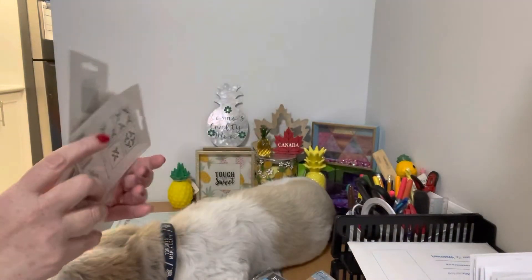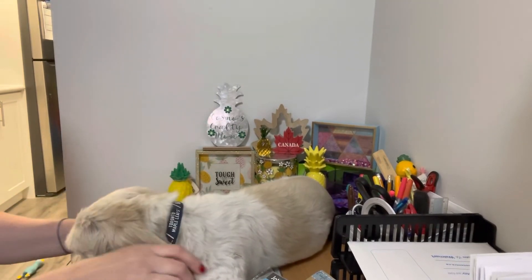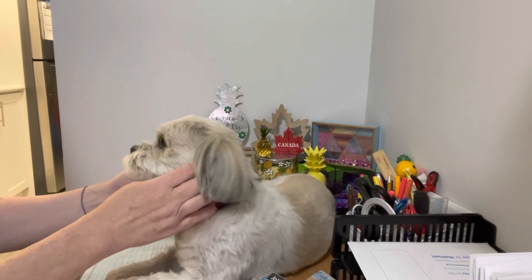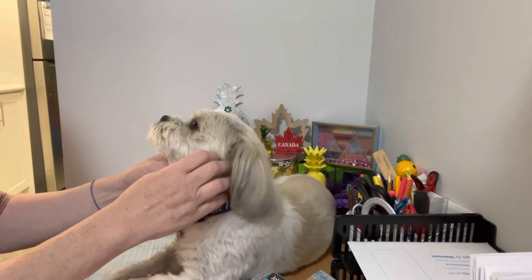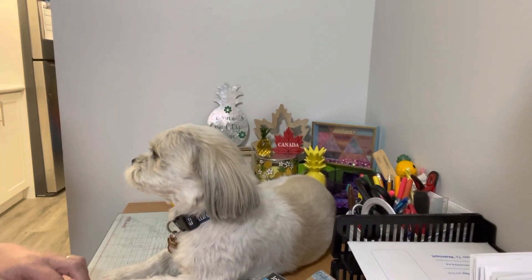That is it for my Dollar Tree haul today! If you like this video please give it a thumbs up. I would be so happy and delighted if you subscribe to our channel and help us get to 500 subscribers. Until then, join our crafty family — until the next video, everyone take care, bye!